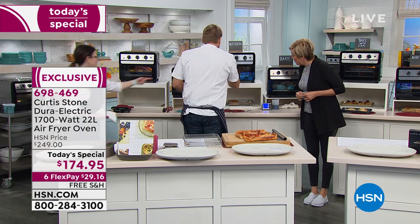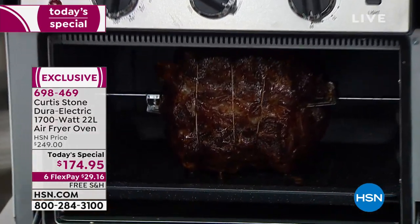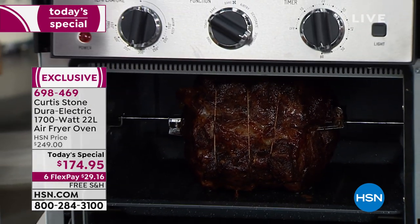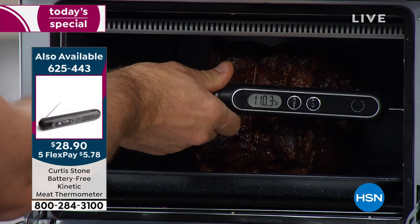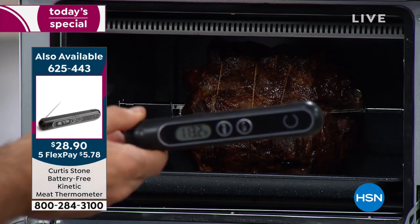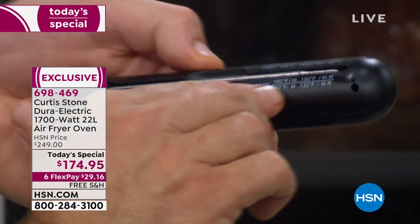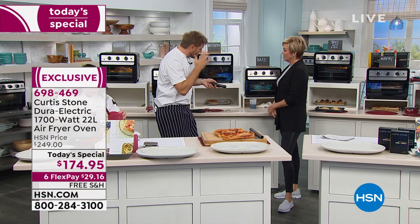Let me go ahead and check on the beef. I'll give my kinetic thermometer a little shake — you'll see it come to life. Pull that out and probe it into the beef. It'll give you a readout. What you're looking for is a desired temperature — we're at 114. Item number 6-2-5-4-4-3. I highly recommend either or maybe get both. We're at 114, which is below rare, so it's a good thing we temped it because it's not ready. It needs a little bit longer, especially important with things like pork.